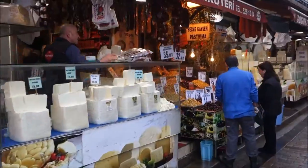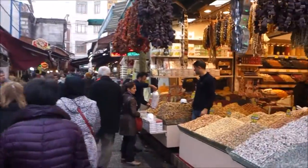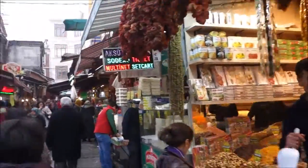Check out all the spices, all the colors, the olives. This is the Istanbul Spice Market.